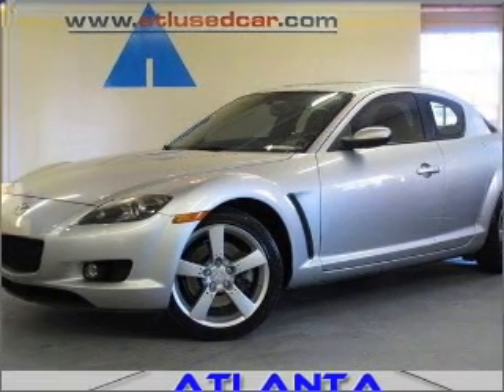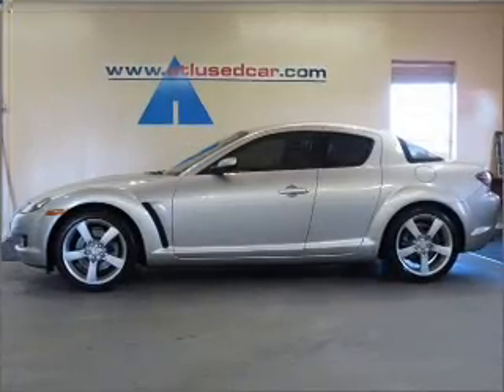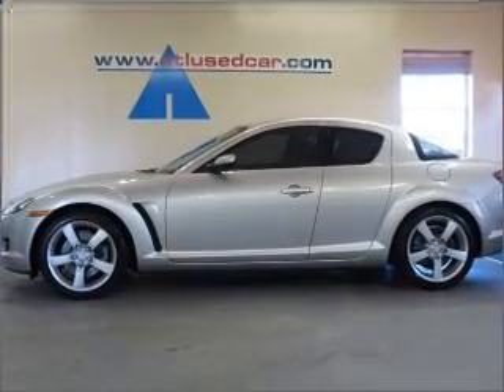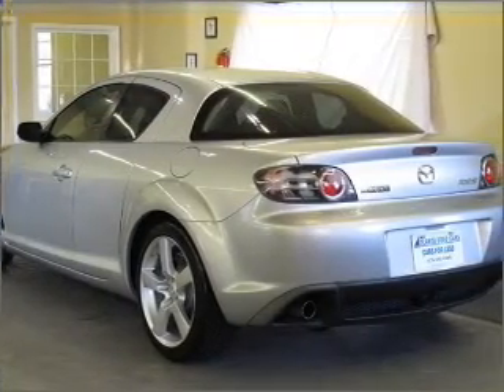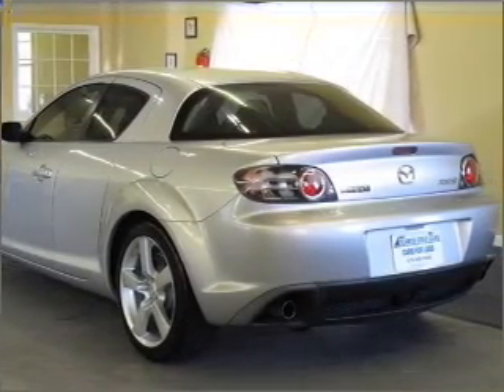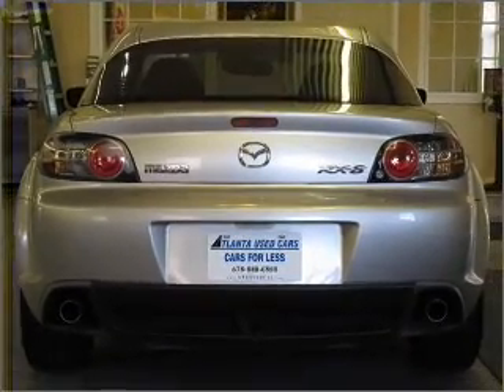You will turn heads in this 2004 Mazda RX-8 Coupe from Atlanta Used Car Center. Let the acceleration push you into the black seats as you put the pedal down to the 1.3 liter engine, and mill through its 4-speed automatic transmission to its rear-wheel drive.